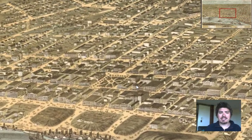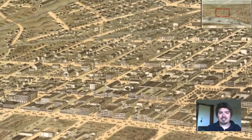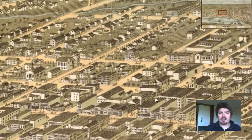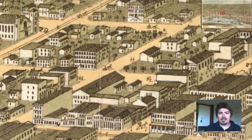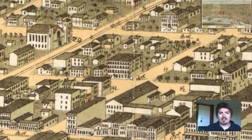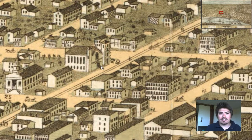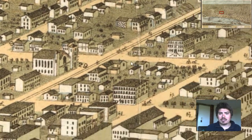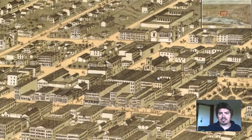We zoom in, we can see downtown Memphis. Obviously the architecture is different from building to building. We can see horse and buggies and people illustrated right here, as well as trees and the vegetation. We can also see that buildings are numbered — 29. We will investigate these numbers and the legend in a little bit after we look a little bit more at this map.